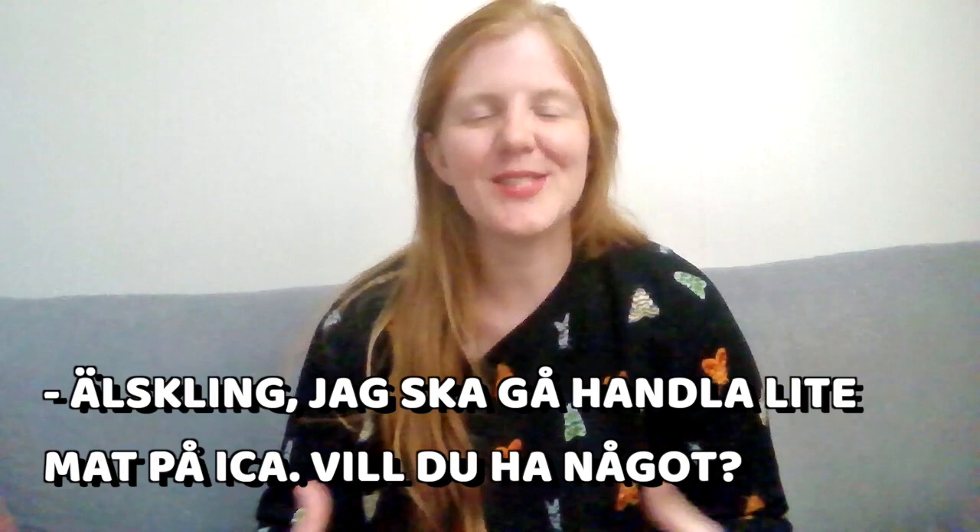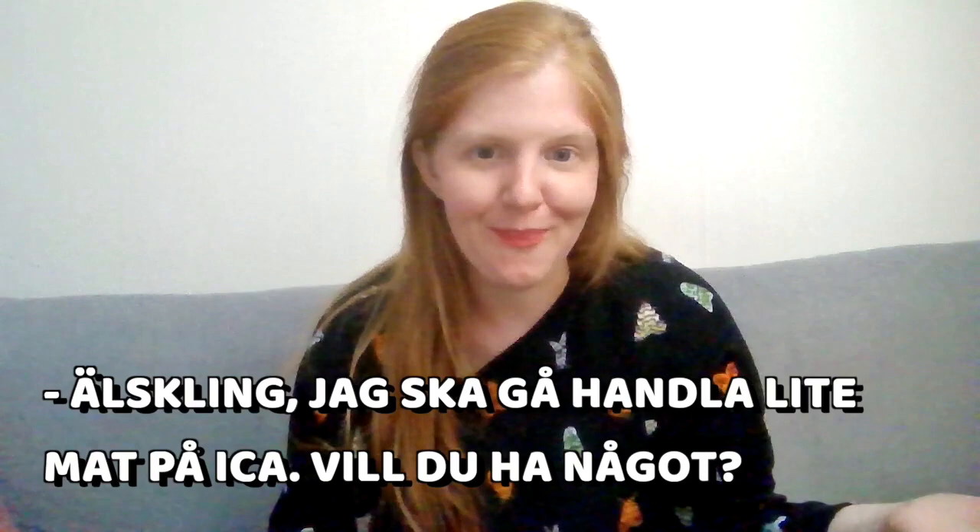Remember, you can say mataffären, but most people actually just say directly the name of the supermarket they want to go to. A conversation with a Swede about the supermarket could sound something like: 'Honey, I'm going to go and buy some food at ICA — do you want something?'